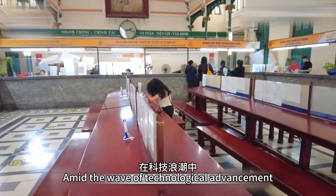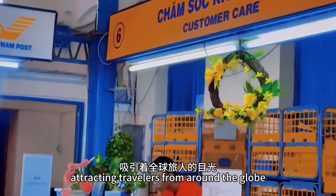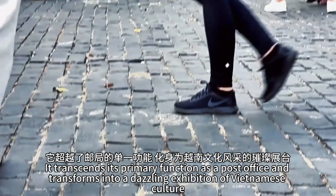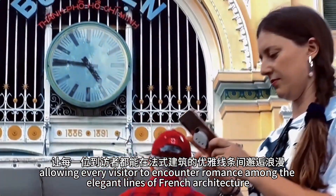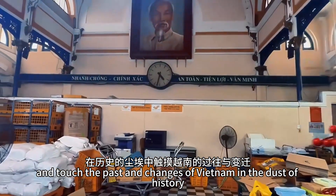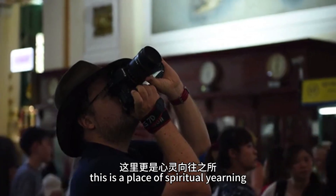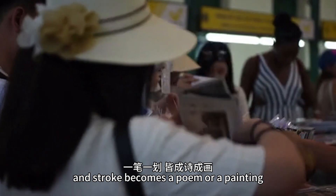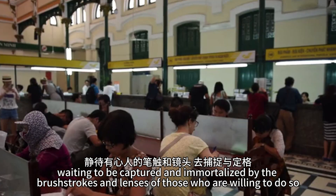Amid the wave of technological advancement, Saigon Central Post Office remains an elegant city emblem, attracting travelers from around the globe. It transcends its primary function as a post office and transforms into a dazzling exhibition of Vietnamese culture, allowing every visitor to encounter romance among the elegant lines of French architecture and touch the past and changes of Vietnam in the dust of history. For lovers of literature and art, this is a place of spiritual yearning — every brick, tile, and stroke becomes a poem or a painting, waiting to be captured and immortalized by those willing to do so.